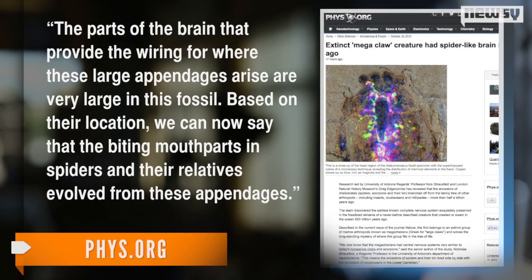Researcher Nick Strassfeld says they're features that eventually became spider fangs. The parts of the brain that provide the wiring for where these large appendages arise are very large in this fossil. Based on their location, we can now say that the biting mouthparts in spiders and their relatives evolved from these appendages.